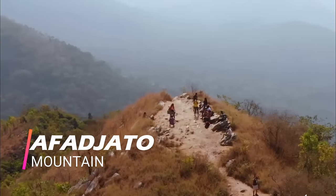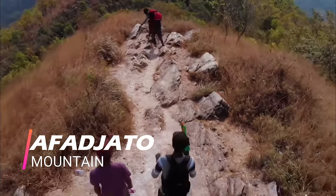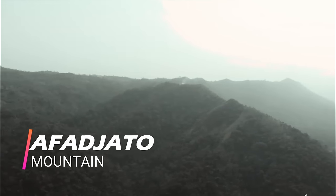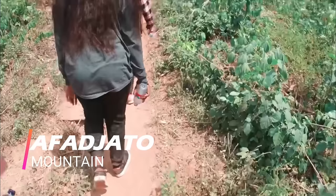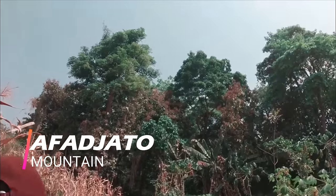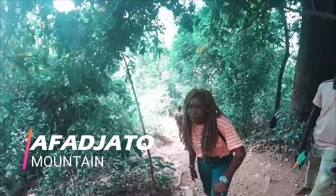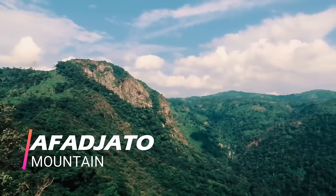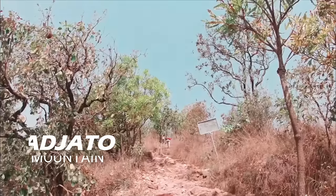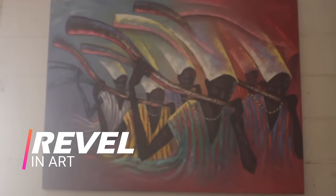Number five: summit the magical Afadjato Mountain. Mount Afadja, known as Afadjato to the Ewe people of Ghana, is the highest mountain in Ghana. The summit is located in the Volta Region, near the border with Togo. Summiting Afadjato Mountain should be on the bucket list of any adventurer in Ghana. Its summit is 2,904 feet above sea level, about 178 kilometers northeast of Accra, making it easily accessible to tourists from the capital.